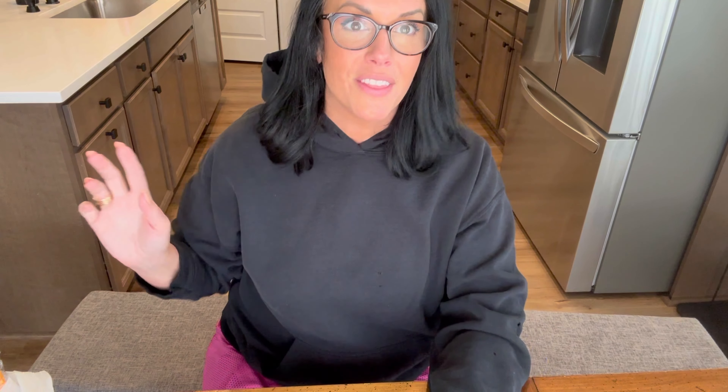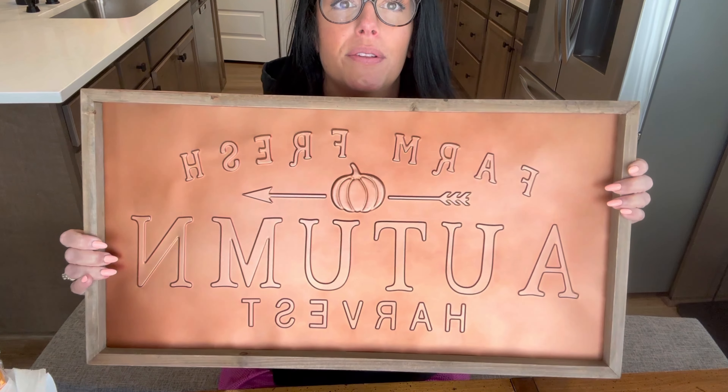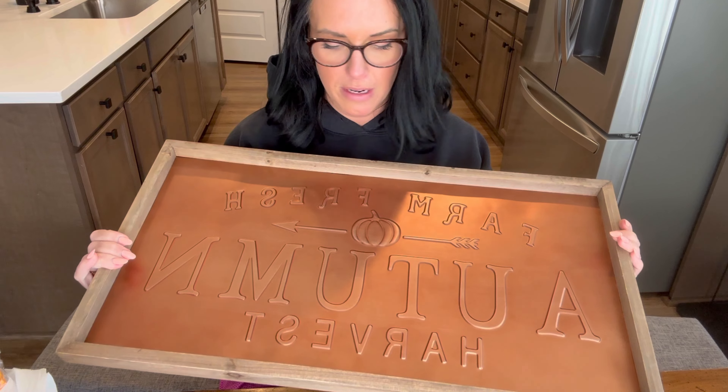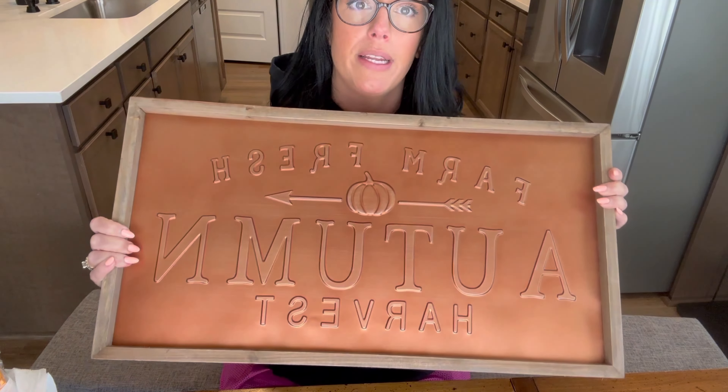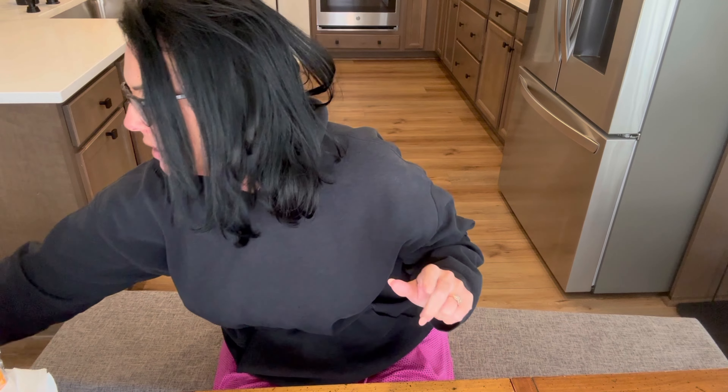The Hobby Lobby haul is up next — definitely picked up a lot more there. Our total on the receipt was $156.95. I'm just going to read you the original price on the tag since everything was 40% off and I don't want to sound like a broken record. I'm a sucker for copper, so I went ahead and picked up this sign — 'Farm Fresh Autumn Harvest' — originally $29.99. I'm thinking it might go behind our gas stove range.